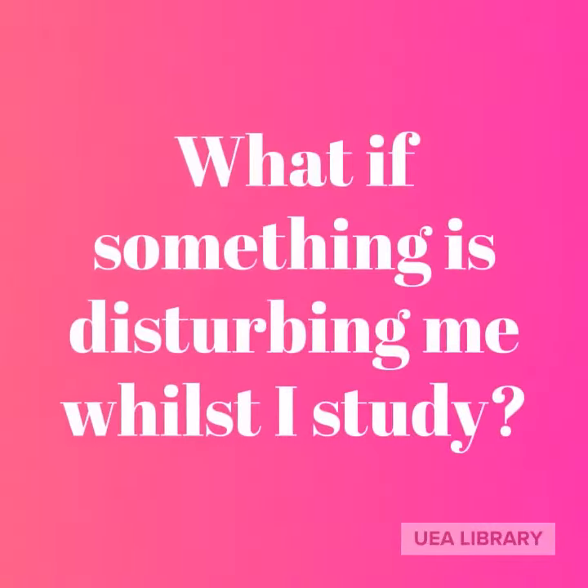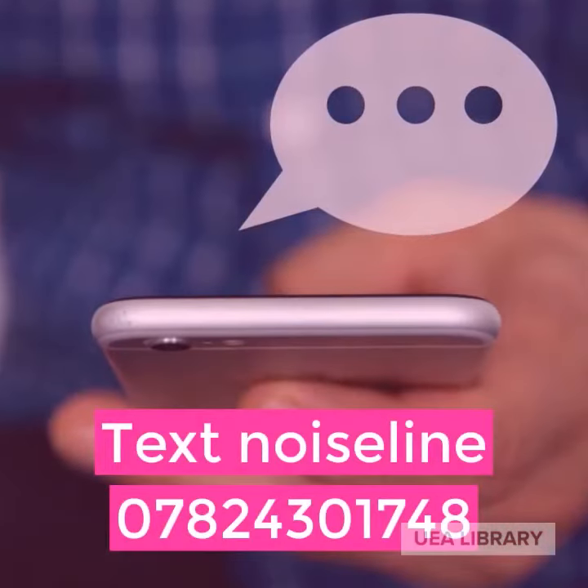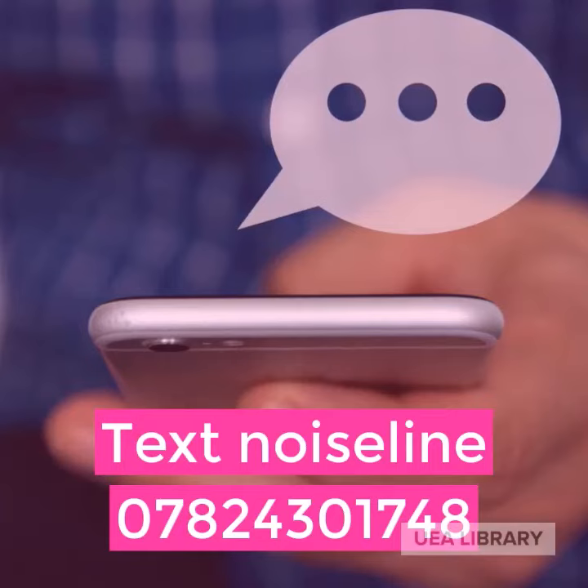What if something is disturbing me whilst I study? Text NOISELINE on 07824 301 748.